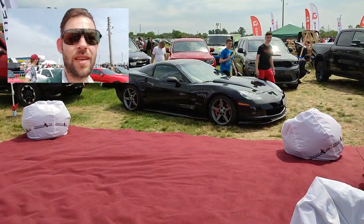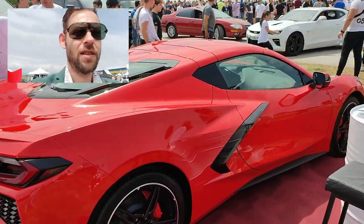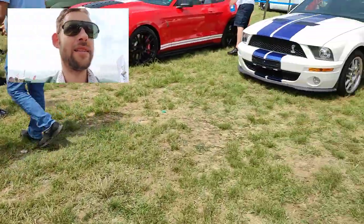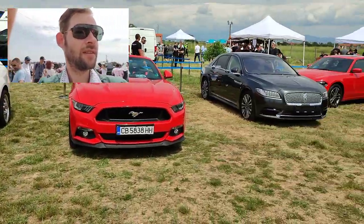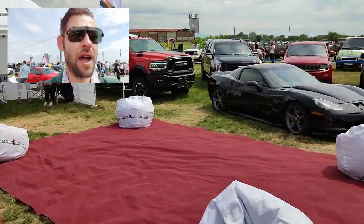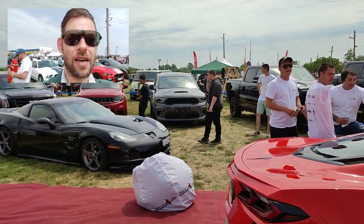This is the showroom — a Bulgarian dealer right here. If you want a Corvette, that's where you can buy one. They also have Mustangs, Chevys, Dodge Rams, Escalades — everything you would like in a car.